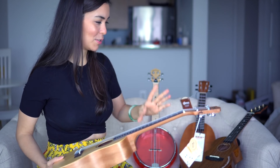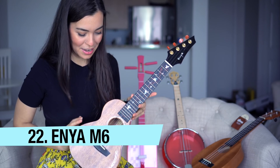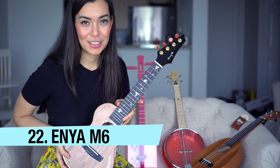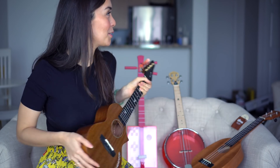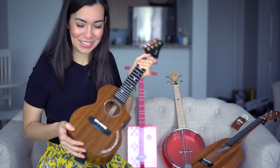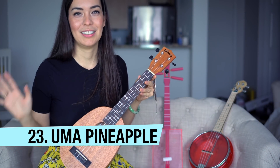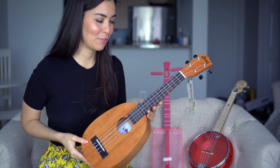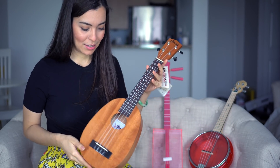We'll see which one he chooses. This is the M6 from Enya and I absolutely love this ukulele. It has one of the most comfortable fingerboards to play on, and for that reason I gave it to my husband. So this is not mine to give away — we're keeping that one.